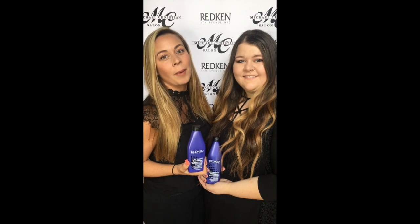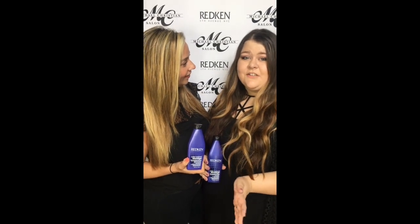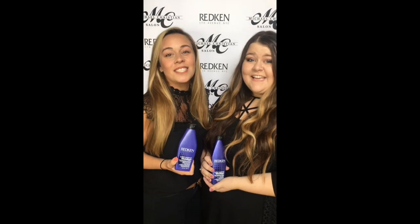Hi, I'm Marie Nakum. I'm a stylist at Michael Christian Salon and Dry Bar. And I'm Allison Hayes. I'm also a stylist at Michael Christian Salon and Dry Bar. And today is Feature Friday!